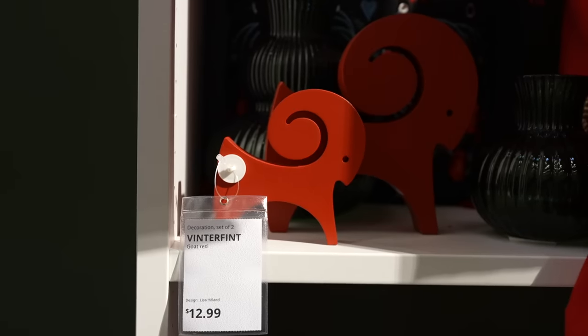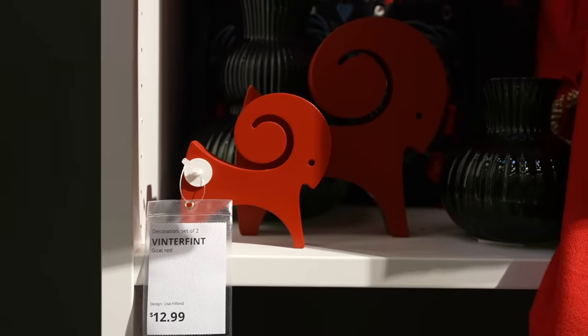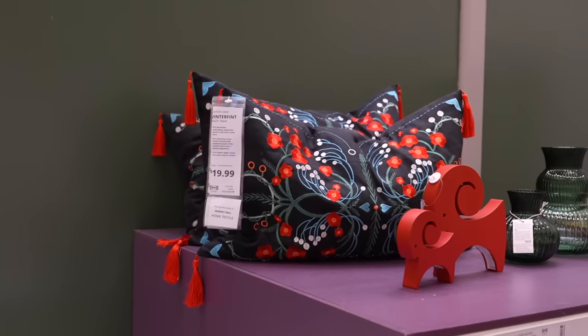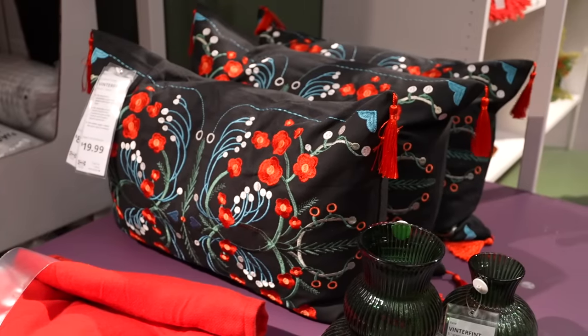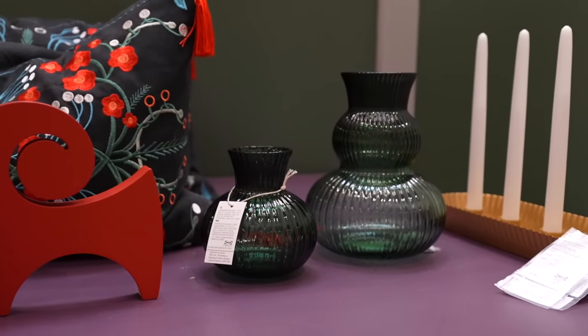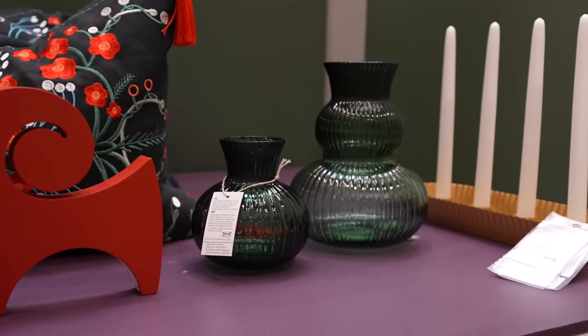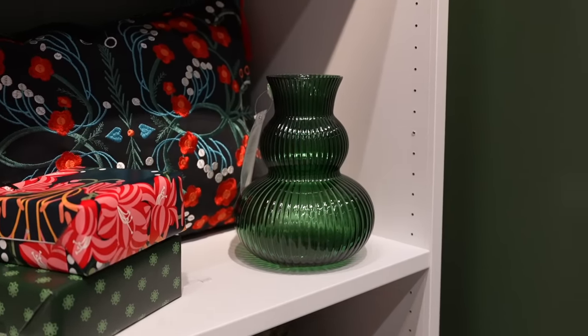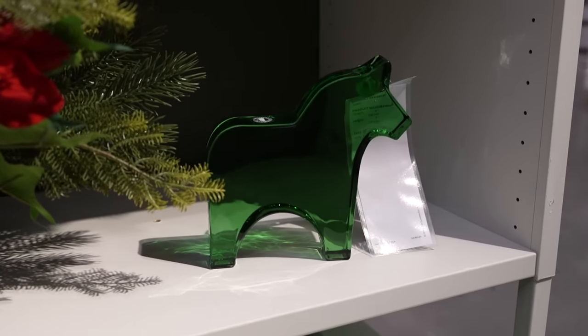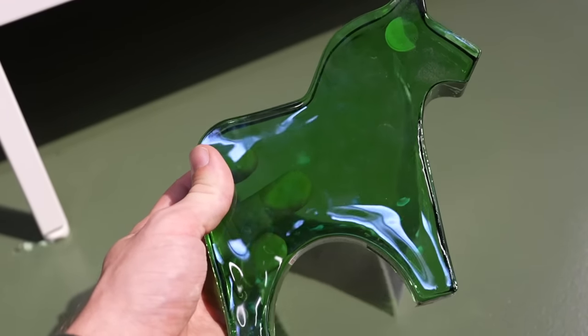These little goats were so cute — they come in a set of two, painted red. They also have pillows that match the stocking, so you can coordinate them for that cohesive pattern look, which is so in right now. I loved these green vases — they felt very elevated and are super affordable. But one of my absolute favorite finds was this little glass horse in green, which could totally live year-round.